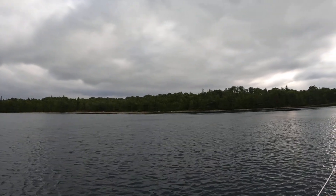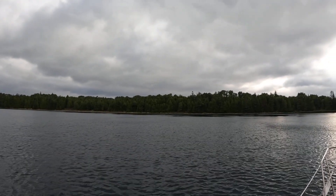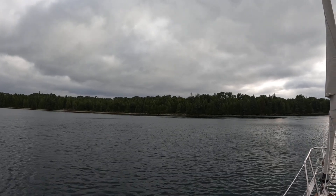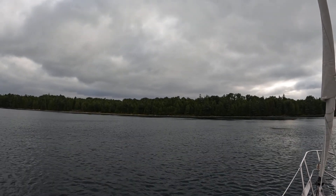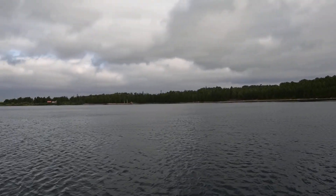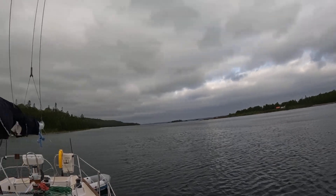There's an isthmus right here — a thin strip of land separating the harbor from Georgian Bay. I think you can hear the surf on the other side. We need to get on shore today and look around.